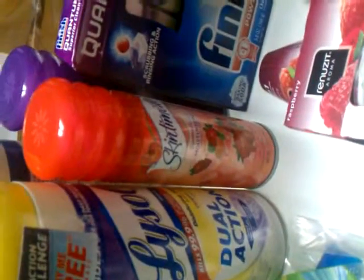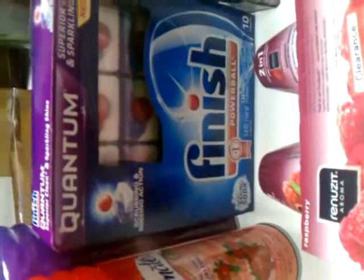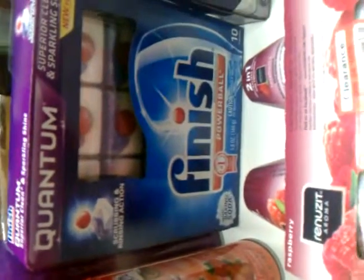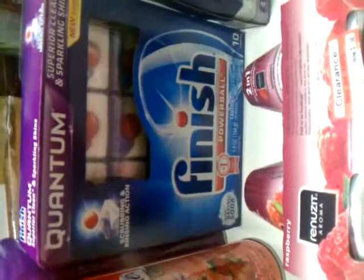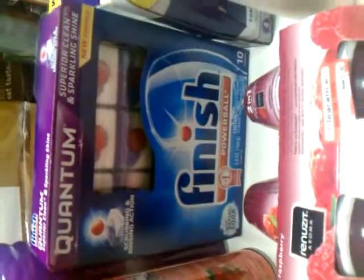I got the Skinsmint shaving gels. Those were on sale for $2.44 and I had coupons for $2.00 off each one, so those only came out to $0.44. The Finish Powerball Quantum dishwashing detergent was $3.14 and I had a dollar off coupon, so I got them for $2.14.